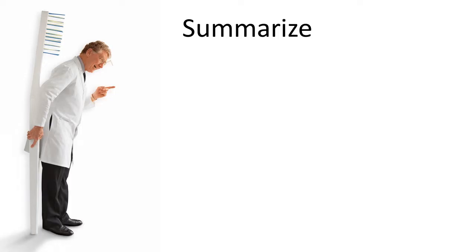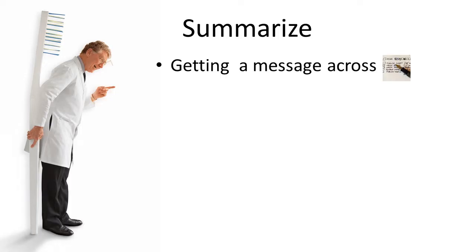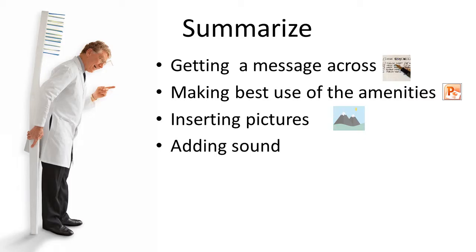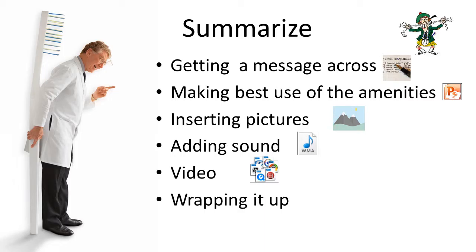So here we are summarizing one more time. Get the message across — write it down clearly so that you know what you're going to talk about. Make best use of the amenities in your PowerPoint presentation. Insert pictures freely so that they present clearly what you want to express. Add sound as necessary, and video. And summarize at the end. Thank you very much.